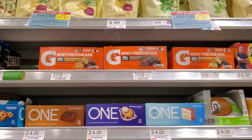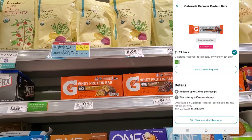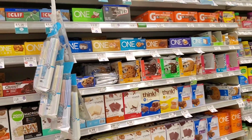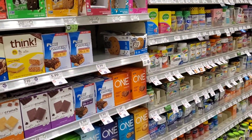The next deal is on the Gatorade Whey Protein Bar. We have a free Ibotta rebate for one of these. That's my next item I'm going to pick up. And to be honest, I think that's the last item I'm going to pick up today.